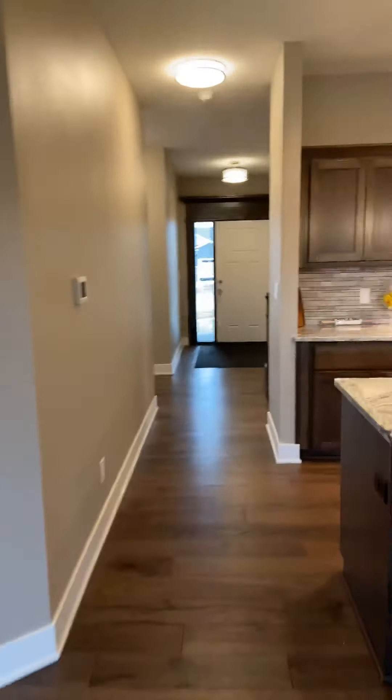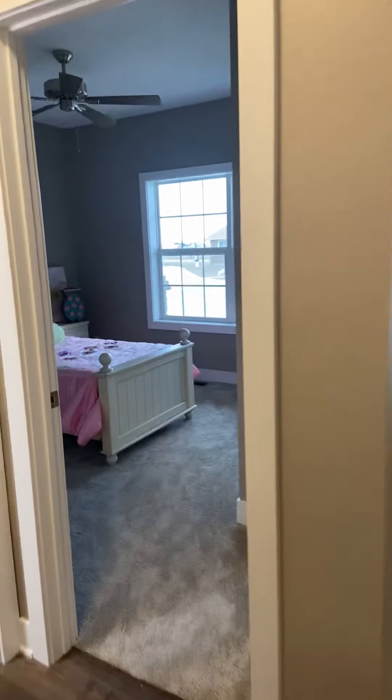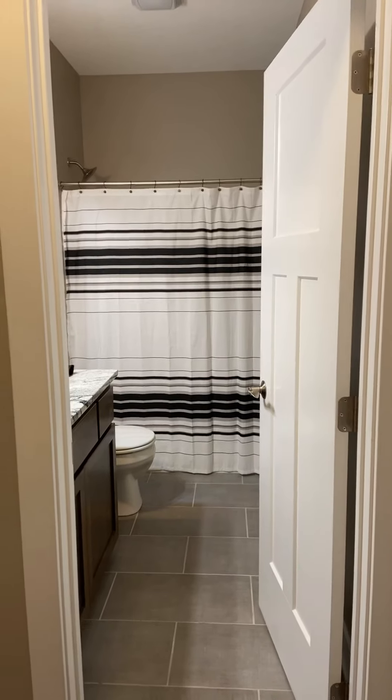This is a split bedroom plan. Up here at the front of the house, when you come in the front door, there's a big entryway. There are two bedrooms up front and then the bathroom in the middle. This does have a full finished basement, but we'll go down and see that in just a second.